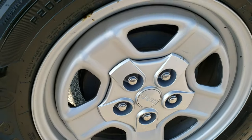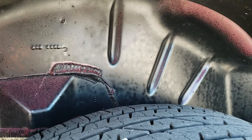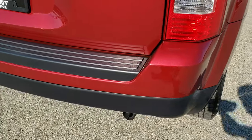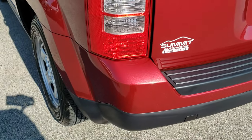Back rim is in nice shape as well. The back tires are Firestone Destinations and they have about the same amount of tread as the front tires. As we come around to the back of the vehicle, the rear bumper is in really nice shape — no major dents or cracks on that.